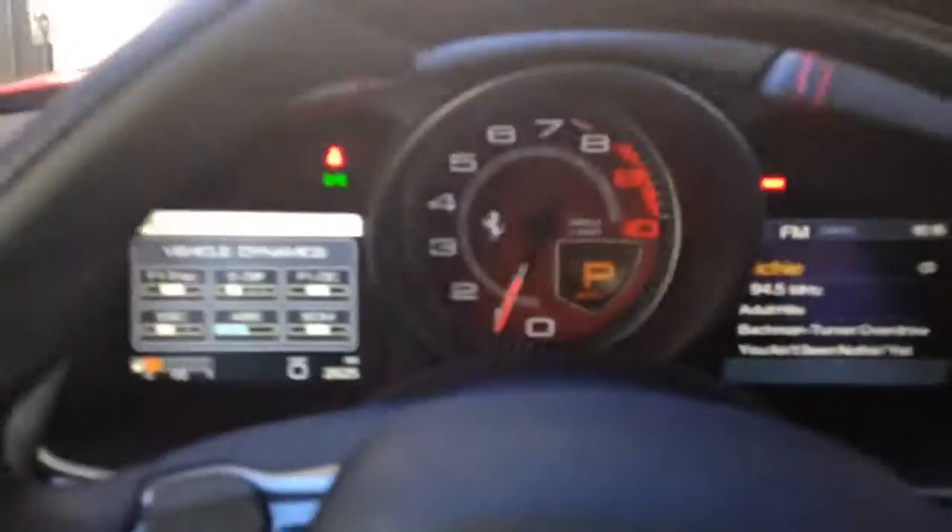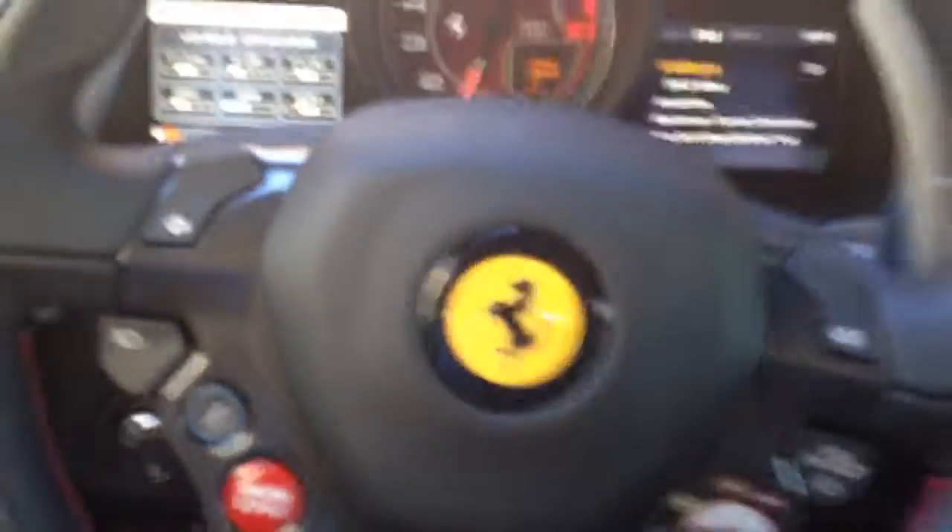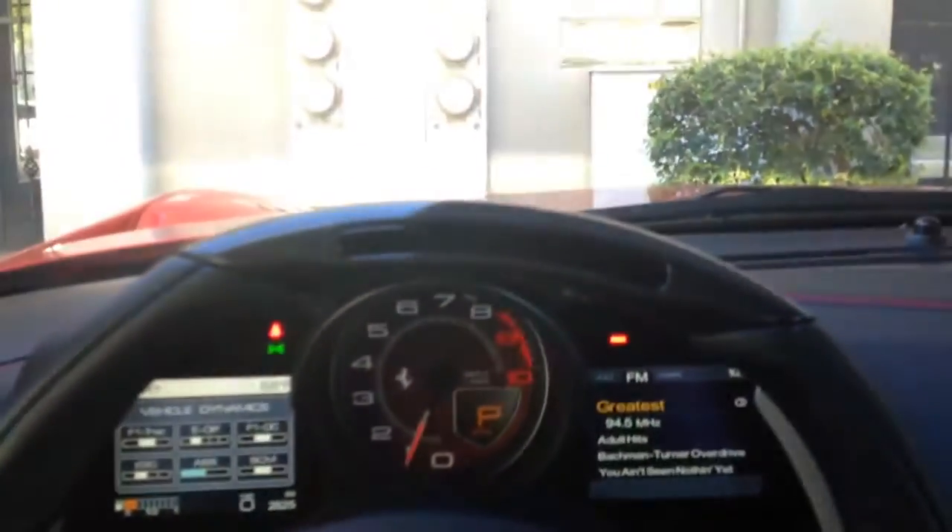Anyway, this is the F12 Berlinetta — there it is. I figured I'd do a quick video here. I'm shaking — gonna drive this thing. Okay, all right, here we go!